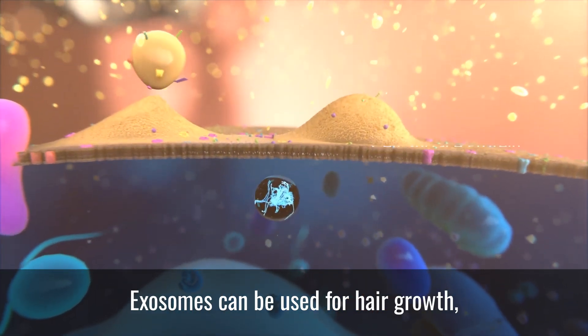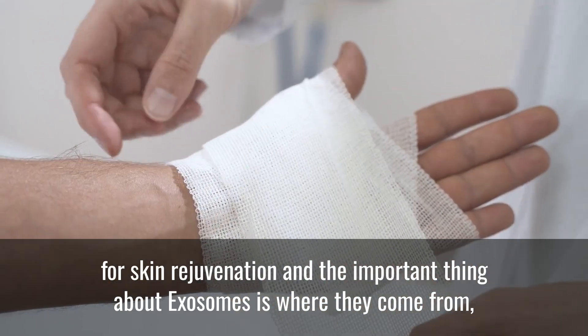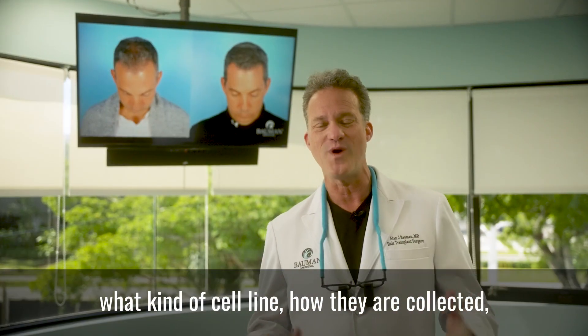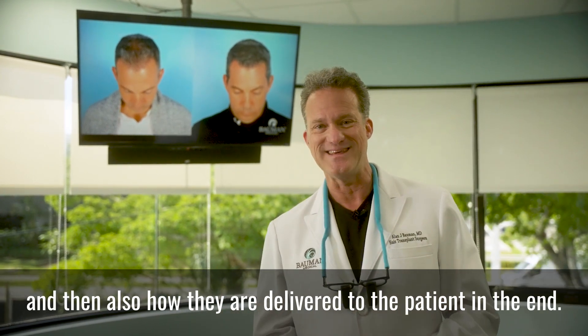Exosomes can be used for hair growth, they can be used for wound healing, they can be used for skin rejuvenation. And the important thing about exosomes is where they come from, what kind of cell line, how they are collected, and then also how they are delivered to the patient in the end.